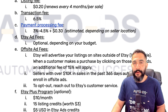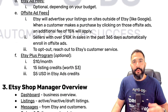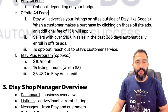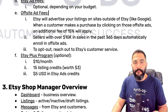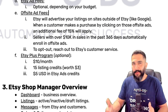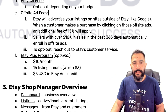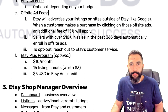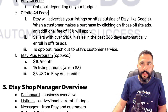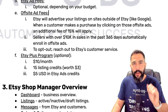You can always opt out of off-site ads by reaching out to Etsy's customer service and letting them know. That's something most people don't know about, and it's important to take it into consideration after you pass $10,000 in sales in a given year. Besides that, there's also the Etsy Plus program, which is completely optional and costs $10 a month. It gives you 15 listing credits worth about $3, plus $5 in Etsy ad credits, along with more tools and resources. Personally, I don't think it's worth it, especially not for dropshippers.